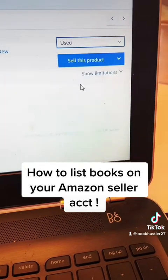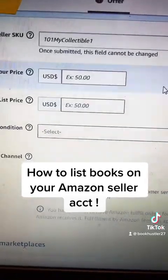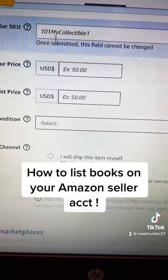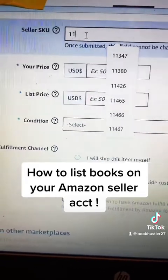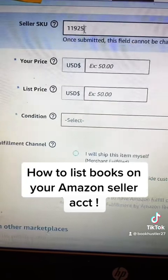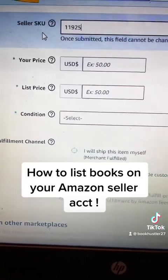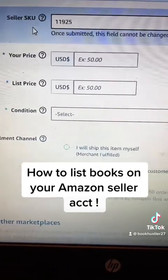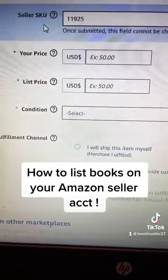Then you'll hit Used and then sell the product. This page will pop up. I was at 11,924, so my next SKU is 11,925. What I did was I started on my first book and listed it as SKU 1, so that way I was able to keep track of how many books I have shipped to Amazon. That's what I do with my SKUs.